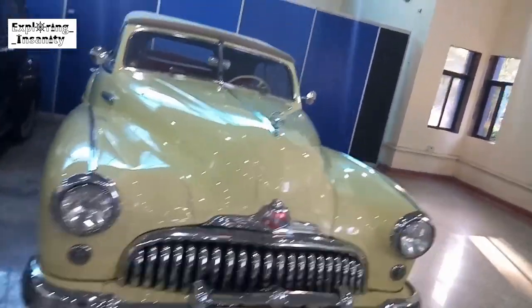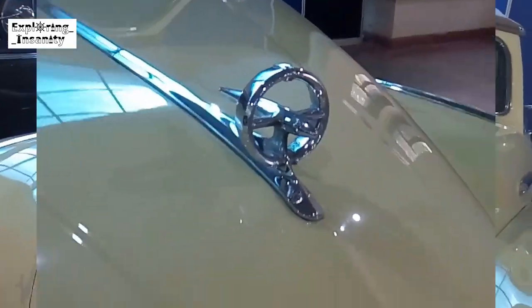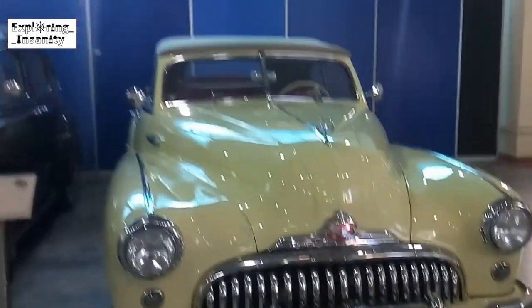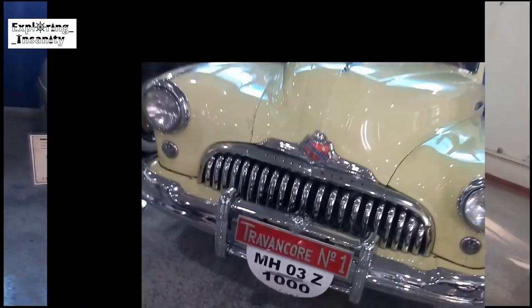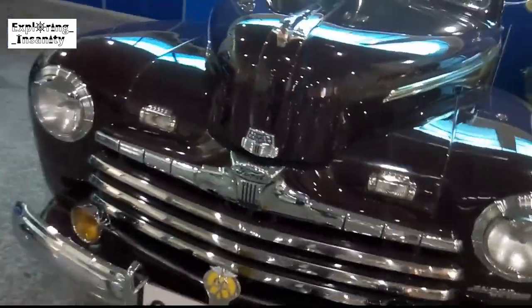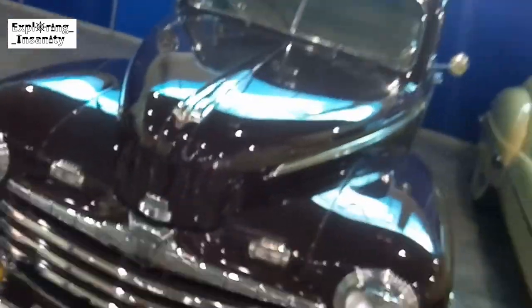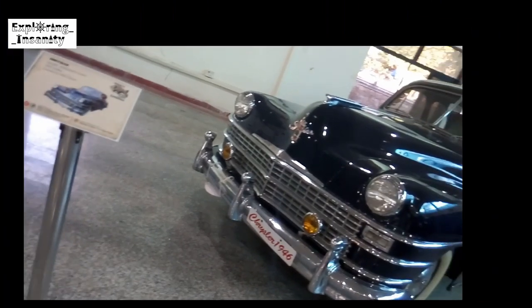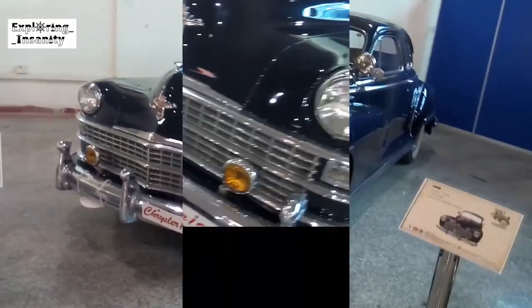This is a Super 8 Convertible model made in 1911. This is a Super Modern made by the Ford Company in 1940, which is currently owned by Federal Mask. This is a very good model, made in 1911, also owned by New England.